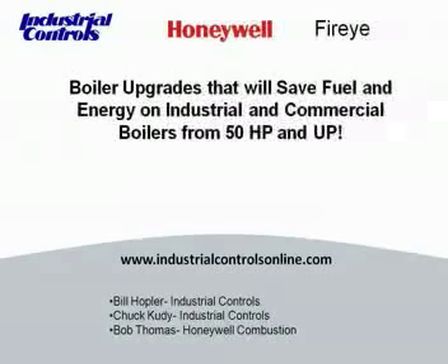Our second speaker is Chuck Cuddy and he has a business degree from Carroll University. Chuck has been with Industrial Controls for 10 years. Chuck's primary focus has been to leverage new technology to help customers improve their energy and process efficiency.